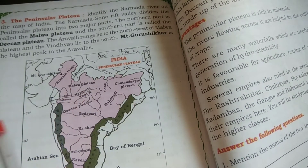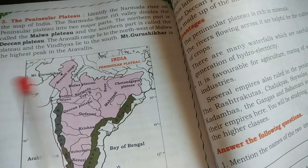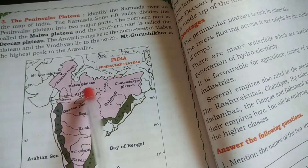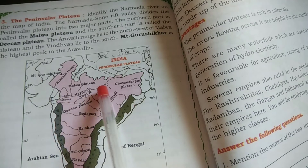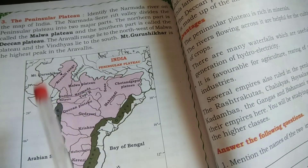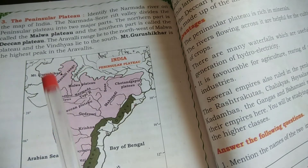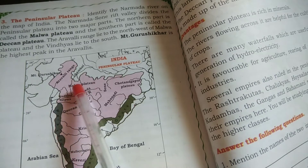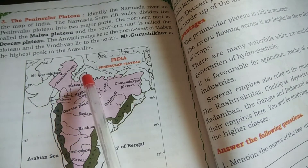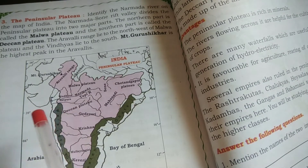One more thing to observe here: there is the Malwa Plateau and the Deccan Plateau. The Narmada-Sone Rift Valley divides the Peninsular Plateaus into two major parts. The Malwa Plateau is the northern part, and the Deccan Plateau is the southern part of the Peninsular Plateaus.